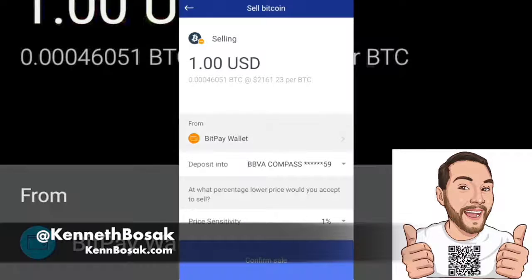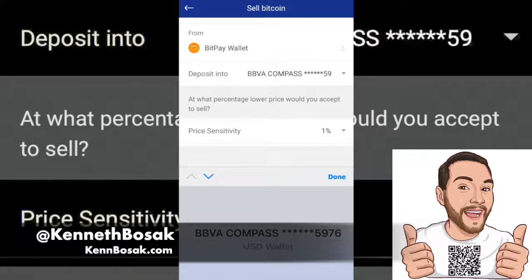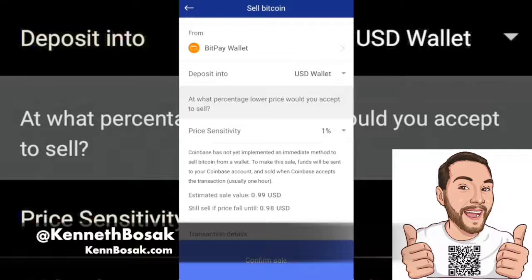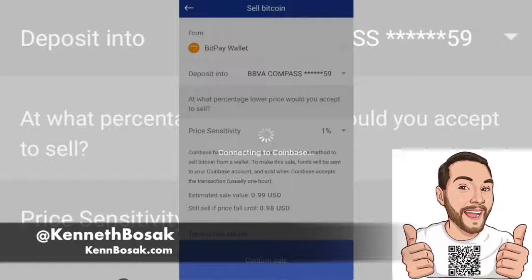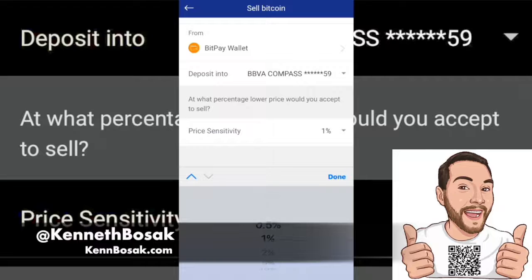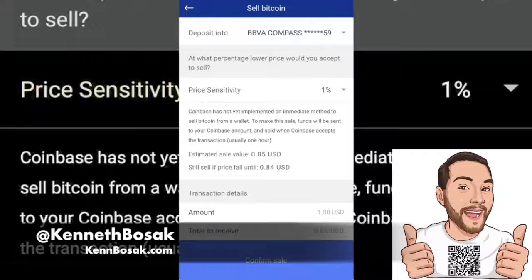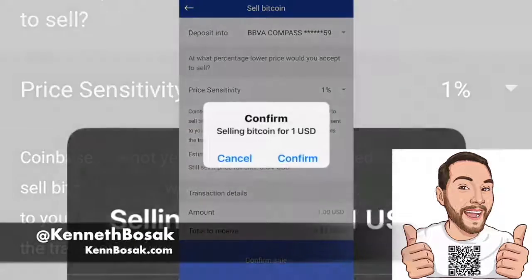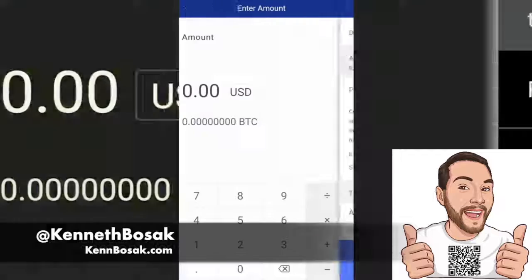But this is the process: you can pick where you want the Bitcoin to come from and where you want the US dollars to go — your bank account or US dollar wallet on Coinbase — and then confirm the sale. They also have a price sensitivity setting, so you can go from 0.5% to 10%. It does take a while for the exchange to occur, so you can set 10% or be more conservative at 0.5%, meaning the sale won't occur if the price has changed over that threshold. So there's a lot they let you actually control, but right now the fees are so high I don't even know if it's worth it to use this.